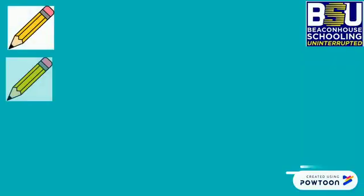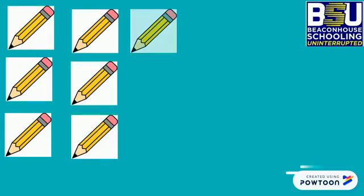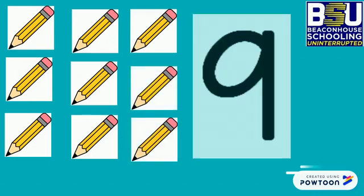Now, how many pencils? 1, 2, 3, 4, 5, 6, 7, 8, 9. Well done.